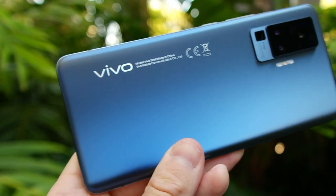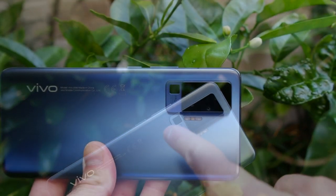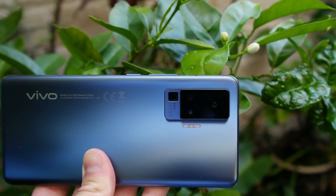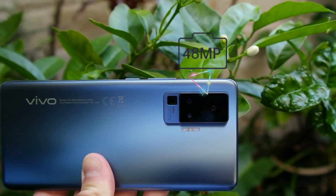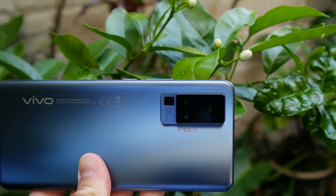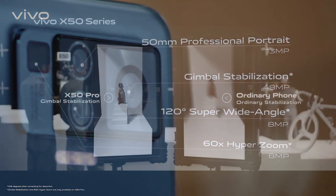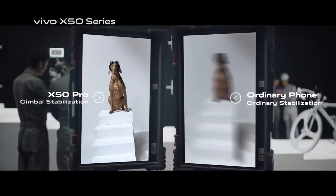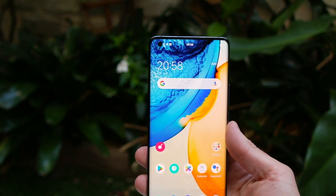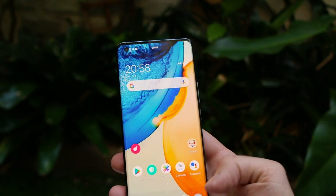That brings us to its most key and important feature — the camera. The camera bump at the back has four lenses: a 48MP primary shooter which is a stabilised gimbal camera, an 8MP telephoto lens, an 8MP ultra-wide, and a 13MP portrait lens. Around the front, in that little cut-out hole at the top, not only is it unobtrusive — it's a 32MP selfie camera.